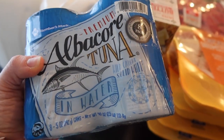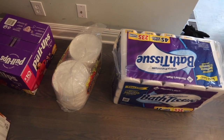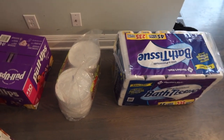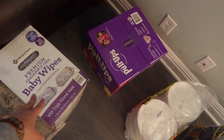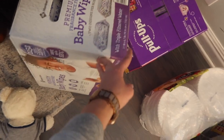Also included in our grocery haul is some household items. We got a big thing of toilet paper because we do every time we walk into Sam's Club. There's a big thing of paper plates, some pull-ups, and some baby wipes — the unscented, fragrance-free ones.